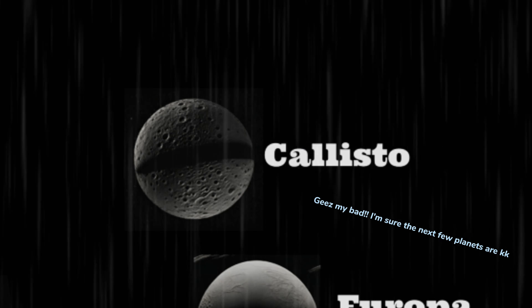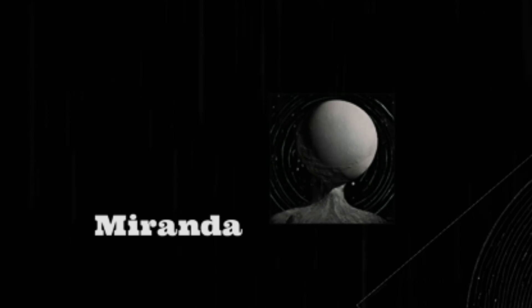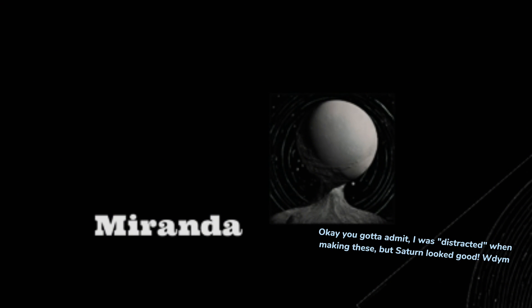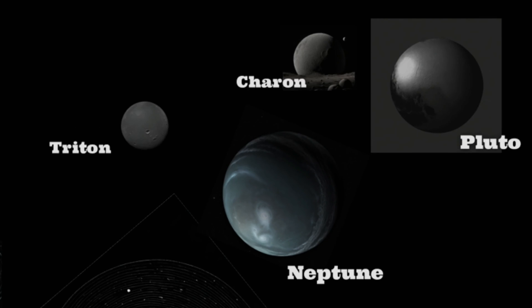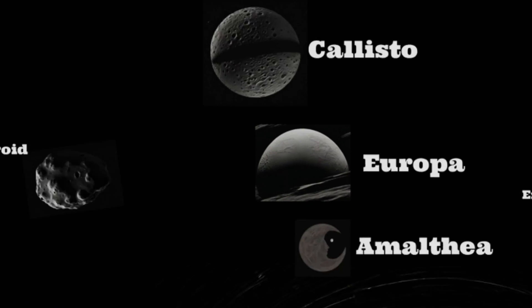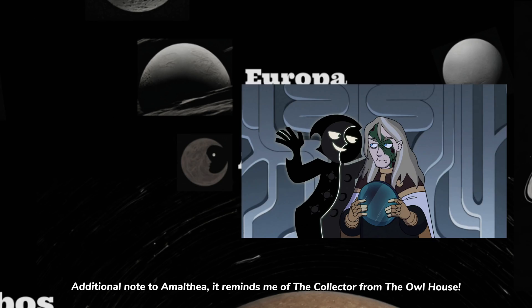I'm sure the next two planets are okay. That's horrifying. Okay, you gotta admit I was distracted when making these. But Saturn and Uranus looked good. But this is a big no-no — it's like Siren Head, but with a moon. No comment to those two. Roadster, yeah. Additional note to Amalia: it reminds me of the collector from the Owl House.